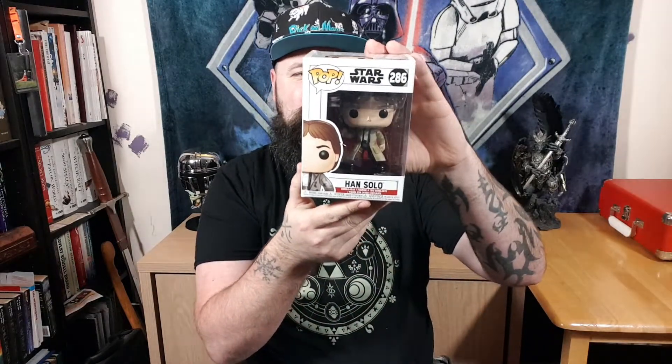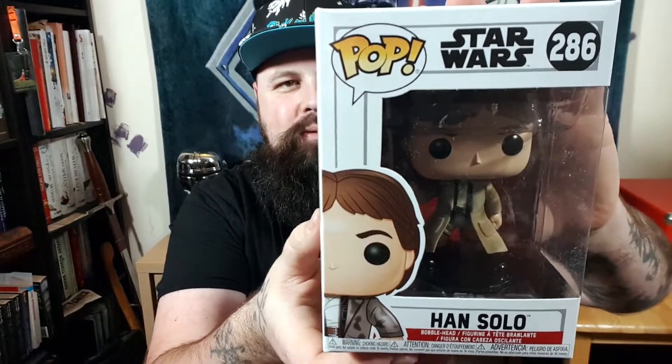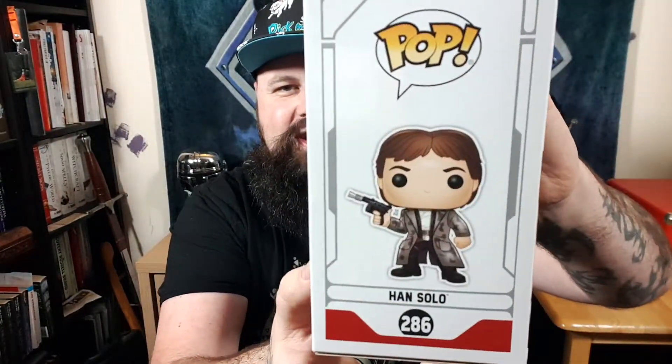Nice — a Star Wars one. Han Solo! This is really awesome. Is this from Endor? It must be with that trench coat on. Looking at the back of the box, it clearly is from the Endor moment. Excellent. I've thumbed up a lot of Star Wars pops — I haven't had any for ages now. Han Solo, Pop number 286. There's the artwork.